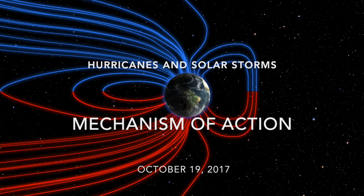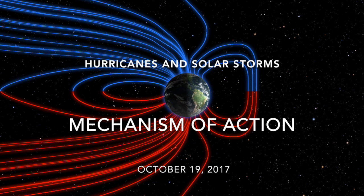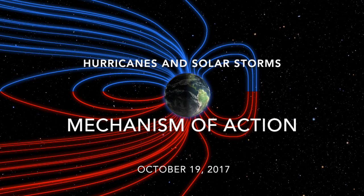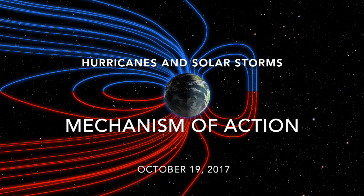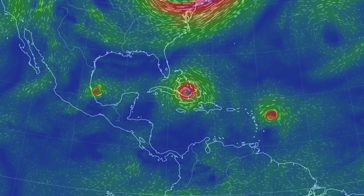Earth's magnetic field, when disturbed by the sun, induces favorable conditions for cyclone intensification and longevity. Years of consistent geomagnetic forcing observations on tropical storms now have an excellent mechanistic explanation.